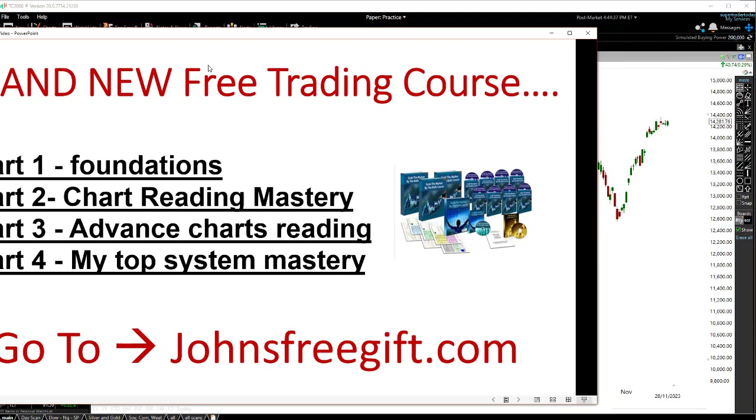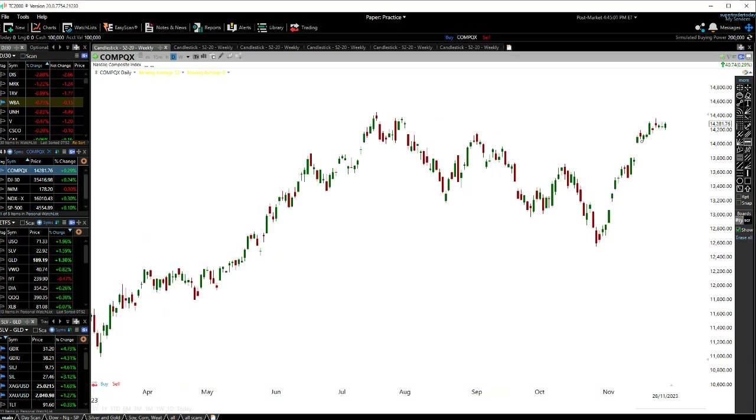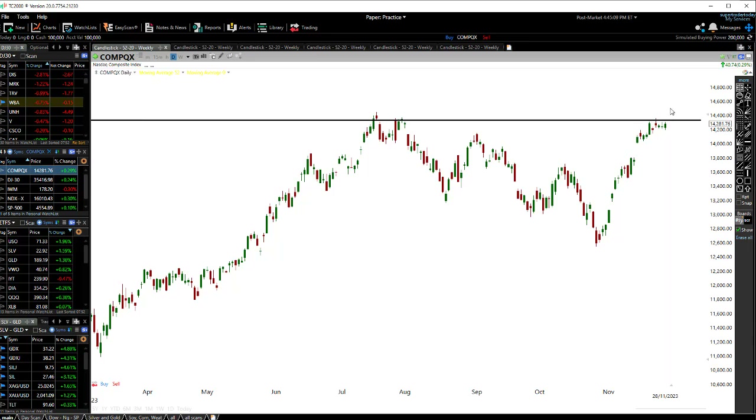Let's look at the actual stock market — and we'll get to metals and miners too. On the NASDAQ, I'm noticing we still have one more push to the upside, which I believe is going to be a fake out before we're likely to get a pullback. I'm still expecting some form of a pullback.